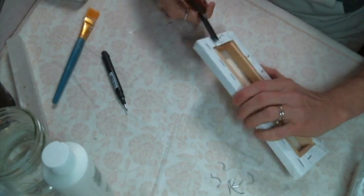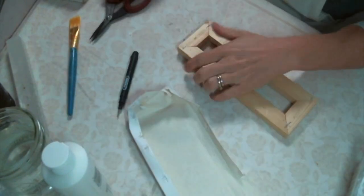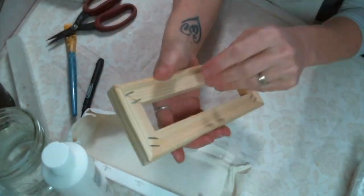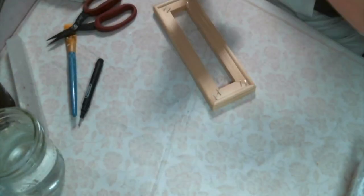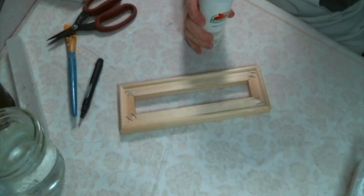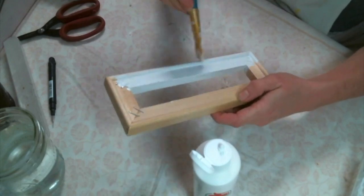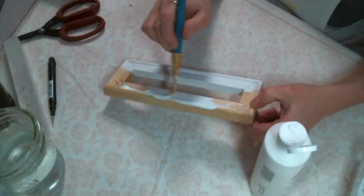After you get all of the staples out, you are going to want to remove the actual canvas. I'm going to save the canvas because I'm sure I can use it for something later. All I need for this project is the wooden frame. I'm going to paint it because I am going to cover it with lace, so you will be able to see the frame through it. I was thinking lace would be really pretty, but I want the frame to be white, so I'm just using this white paint. I'm only going to give it one coat because I am going to cover it with the lace, so you really won't see any fine details. I like the fact that the white is coming through the lace instead of the wood, but you could just leave it if you wanted to.